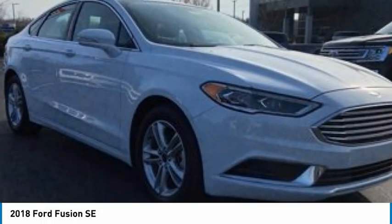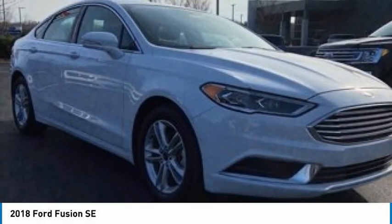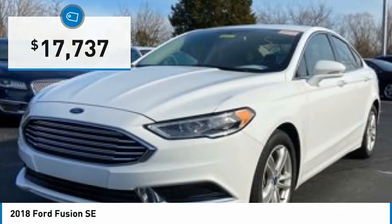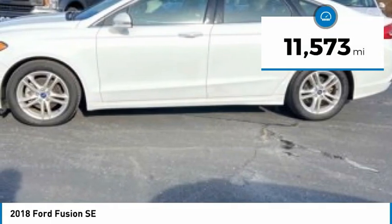Today with the 2018 Fusion, you can have both impressive power and great economy in a Fusion, and it is priced below $20,000. This vehicle has less than 15,000 miles.